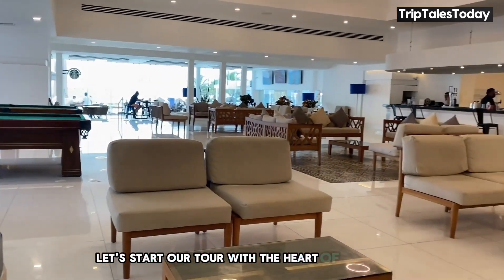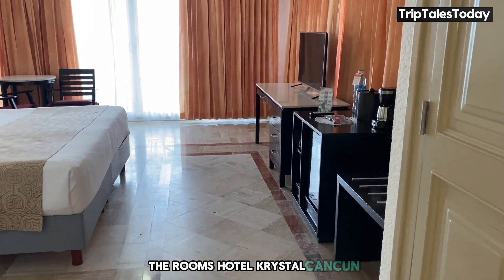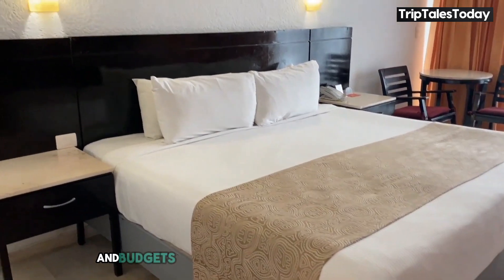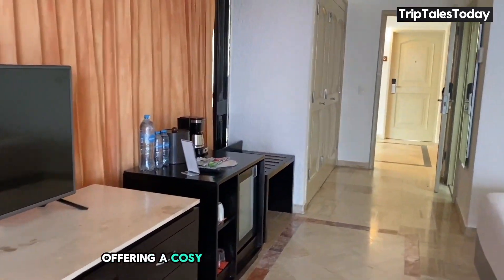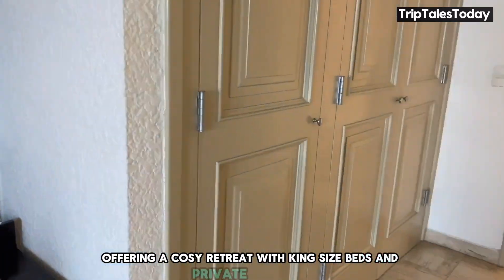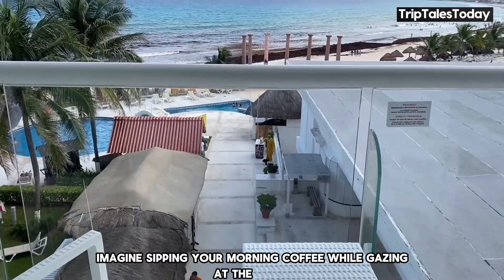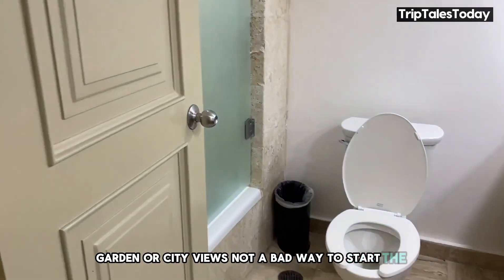Let's start our tour with the heart of any hotel experience — the rooms. Hotel Crystal Cancun offers a variety of accommodations to suit different needs and budgets. The deluxe rooms are spacious at 45 square meters, offering a cozy retreat with king-size beds and private balconies. Imagine sipping your morning coffee while gazing at the ocean, garden, or city views. Not a bad way to start the day, right?